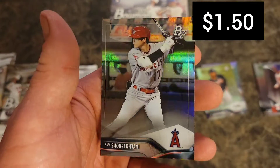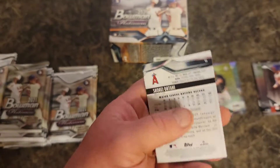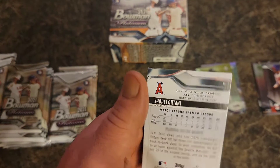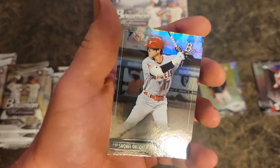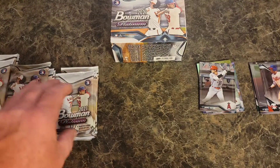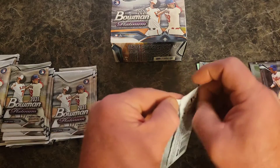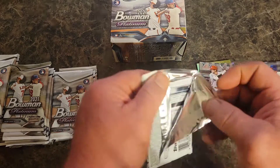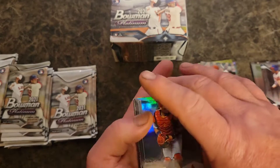And a Shohei Ohtani. Would be better if that one was chrome or red — the red's like $400 but I think the red only comes in the hobby box.